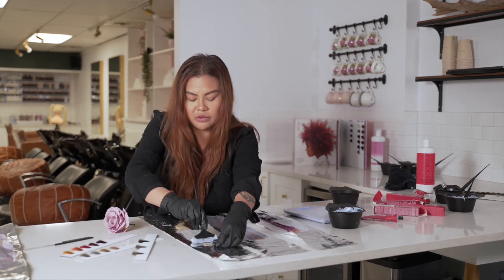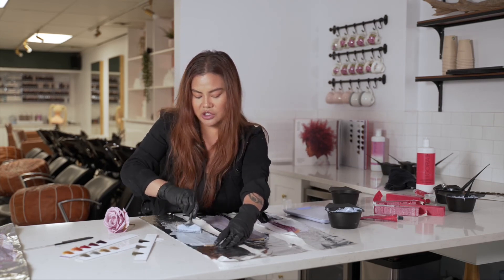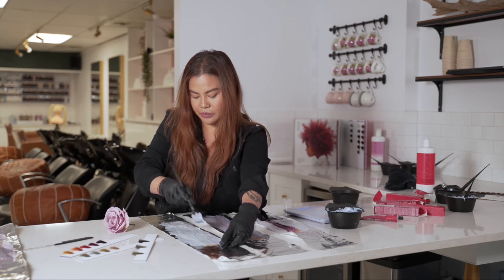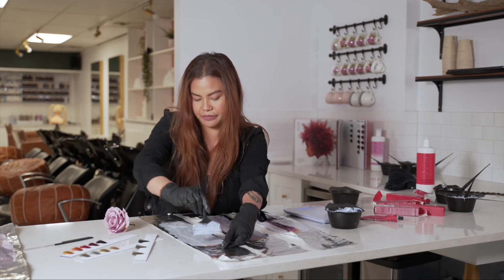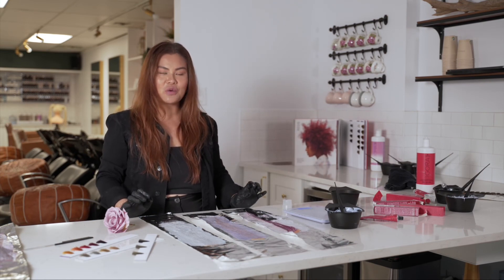We're just going to apply it here root to ends, and then we're going to let it sit for about 10 to 15 minutes. That way you can get an idea of what it's going to look like and what you need to add or take away. We're going to let these formulas sit, and then I'll show you guys the finished results.